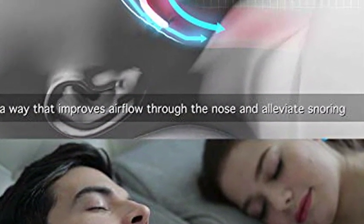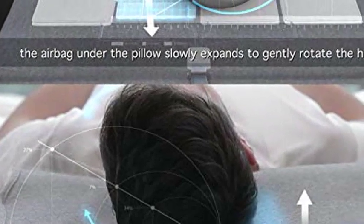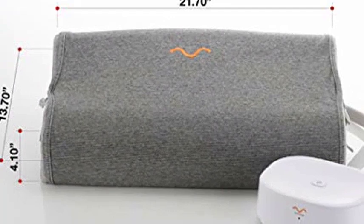Hydrophilic sponge material characteristics provide sweat absorption and air dissipation. This pillow is not only smart — it's soft, skin-friendly, durable, safe, and stays at a constant temperature.